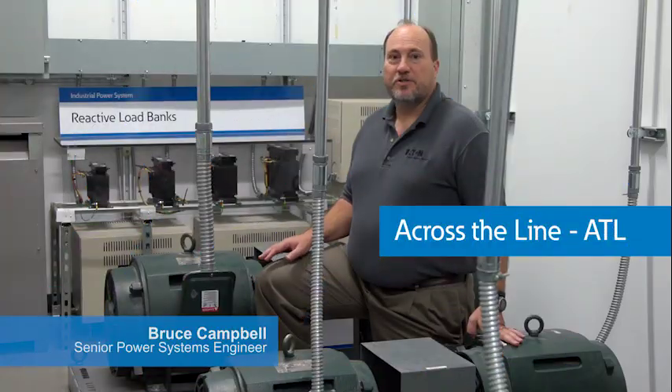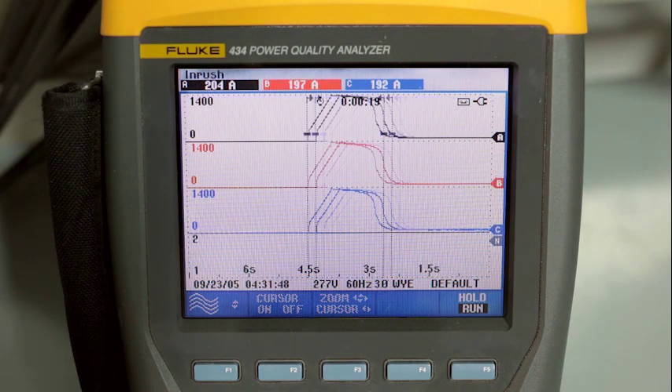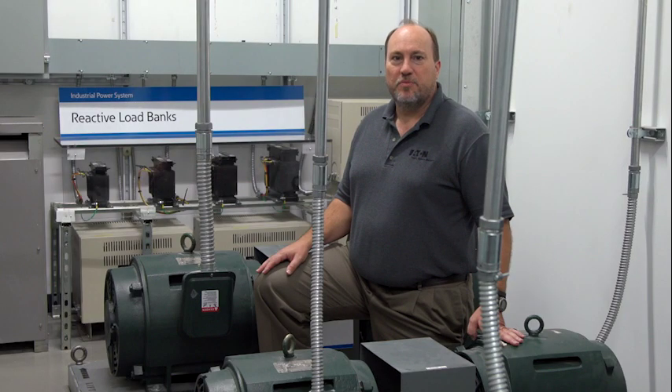How can you prevent motor starting issues while ensuring proper operation and protection of your motors? In this video, we will discuss various methods of motor starting and touch on motor protection techniques that you can learn about here at the Power Systems Experience Center. When a motor starts across the line, it typically draws about six times its normal full load current. For example, if a 100 horsepower motor has a full load rating of 125 amperes, it will draw about 750 amps until the motor is up to speed, which might take a couple of seconds.